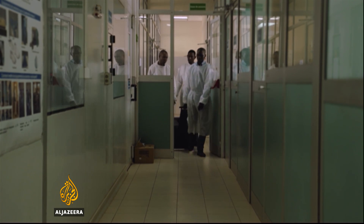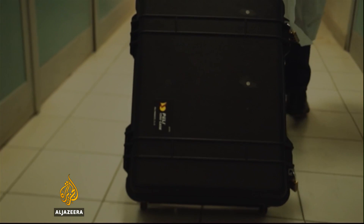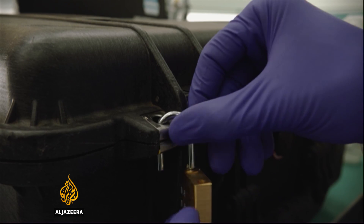They traveled to the worst affected region, carrying this suitcase. It's a solar-powered virus detection set. Inside the suitcase is a miniature, state-of-the-art laboratory.